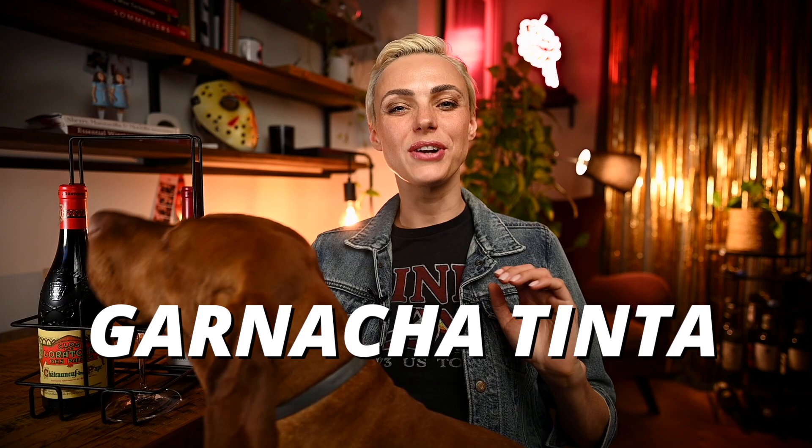Hi everybody, this is Agnesa from No Sediment and today let's talk about a widely planted yet very little known gem amongst grapes, Garnacha Tinta, also known as Grenache Noir.